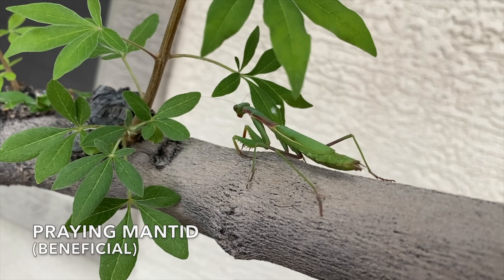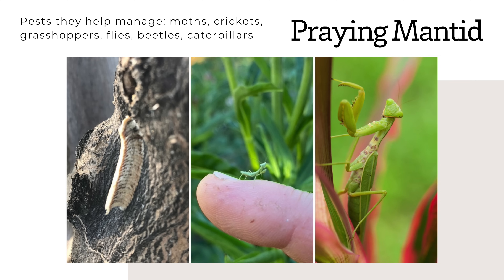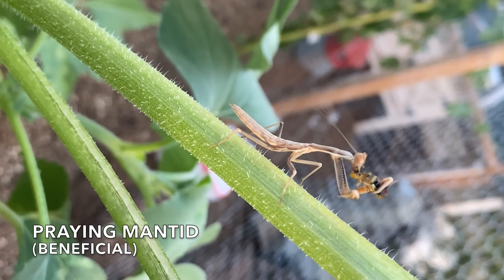Praying mantids help with moths, crickets, grasshoppers, flies, beetles, and caterpillars, but they are non-discriminatory and will eat the good guys too.